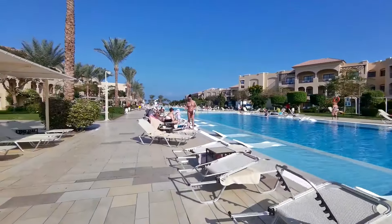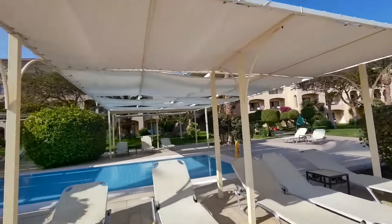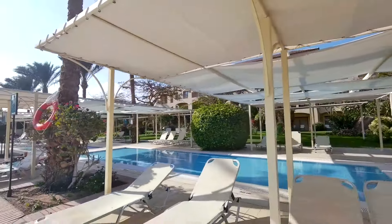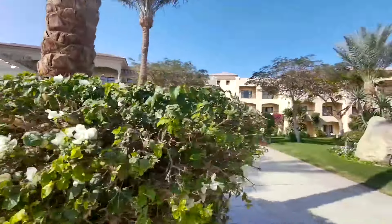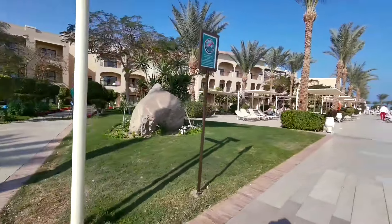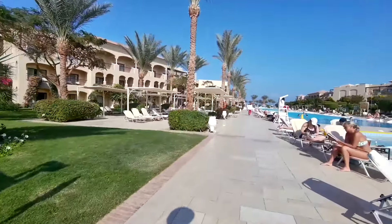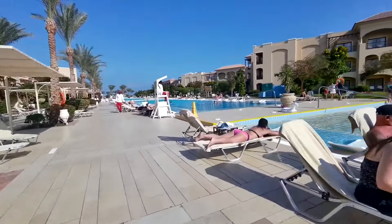Overall, our stay at this hotel left very pleasant impressions. Everything was great except for the sea, but the presence of 20 pools made this disadvantage unnoticeable. By the way, our stay coincided with my birthday, and the hotel very kindly congratulated me with a chocolate cake. Thank you to the hotel and its staff for making our vacation amazing. Friends, I say goodbye to you — see you soon at another hotel.